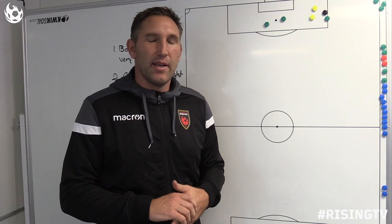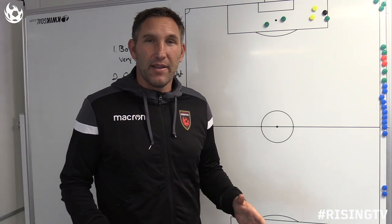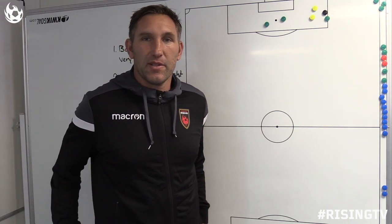Welcome back to Rising Insights. Today we get to talk about Joey Kalistri, another player that I'm very excited about this year and I think somebody that's going to really help us going forward.